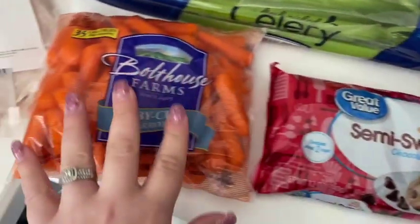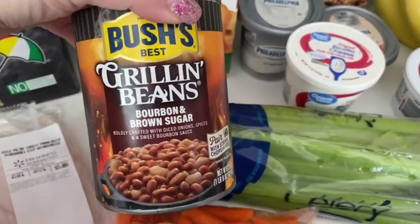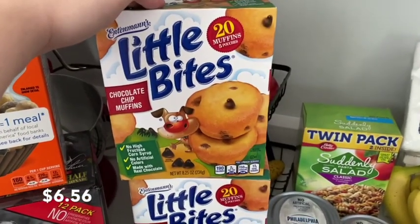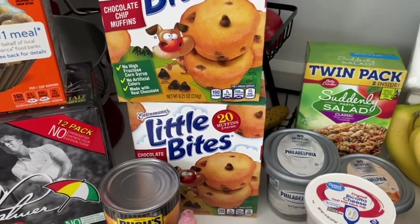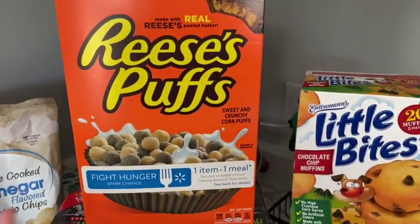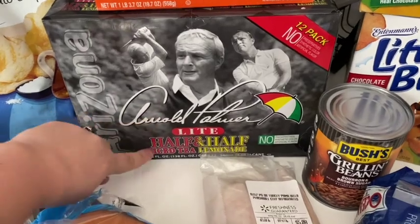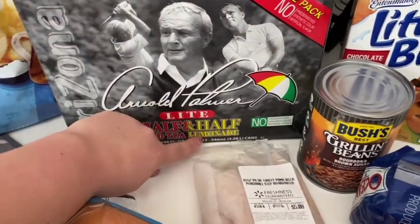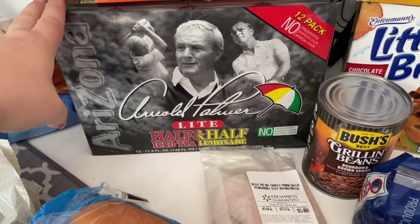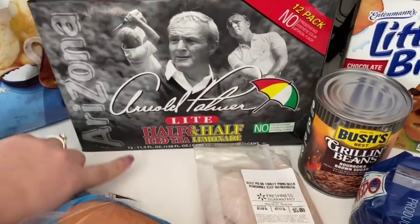I also got chocolate chips because I was out, some baby carrots, and these Bush's Grilling Beans in the bourbon and brown sugar flavor — amazing, I'll probably make those with the hot dogs. Then two boxes of the little bite muffins — my kids love those — and a family-sized box of Reese Puffs, our favorite cereal. I also spotted these Arizona Iced Tea Arnold Palmer drinks on the Walmart app — half iced tea, half lemonade, the light version. They were on rollback, which was a pretty good price for a case of 12.